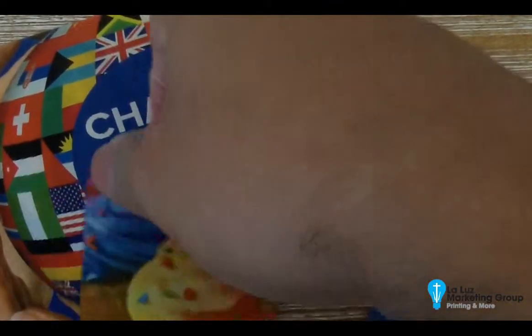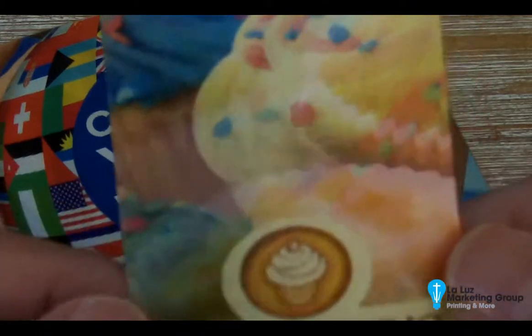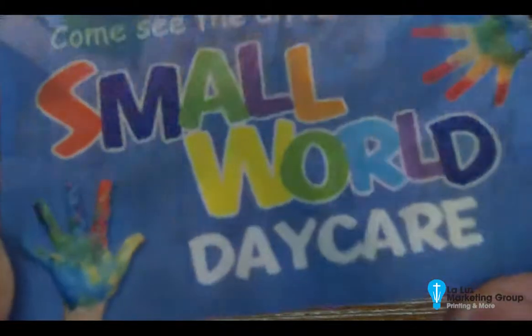We've also done this particular one that we did for a cupcake company. As you flip it over, you'll be able to see some of the muffins flip over to cupcakes. Dentists love these as well.